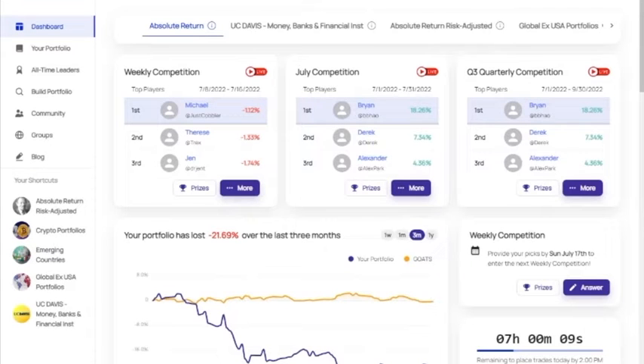Hi, I'm Matt Vandergrift, VP of Technology with MarketGoats. Today I'm going to go over some of the highlights of our investment competition website.